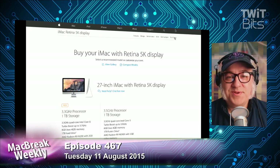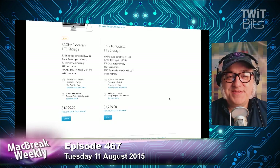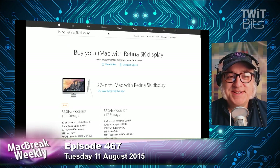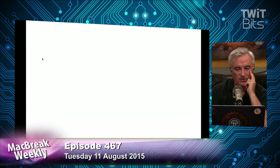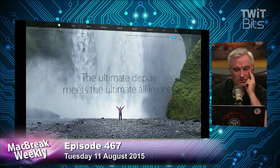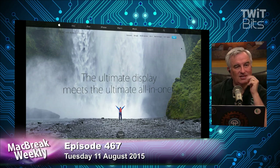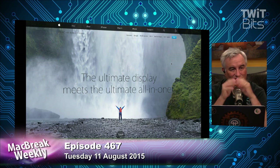To answer your hypothetical, Rene — here on the 5K iMac page, all they do is make the buy button go away. It's so much less dramatic, though. You lose some of the event feeling of it. It's going to be new.